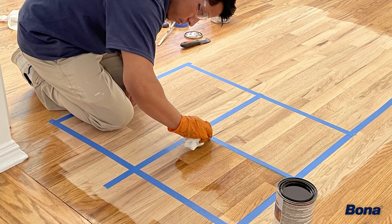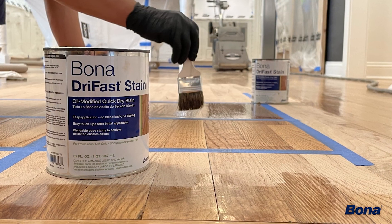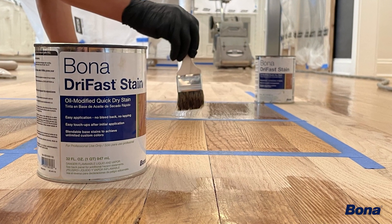We met Joanne, the homeowner, through one of our designers. We started the process of finding out what she wanted to do in her home, how she wanted to freshen it up, and floor refinishing was definitely the best option for her.